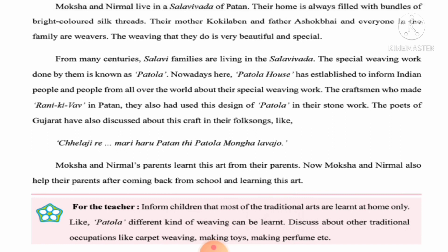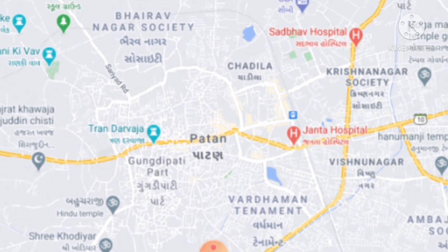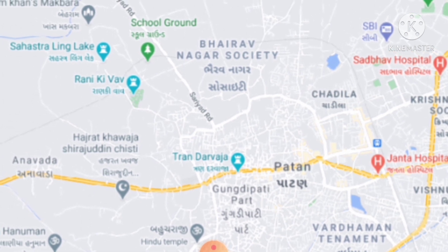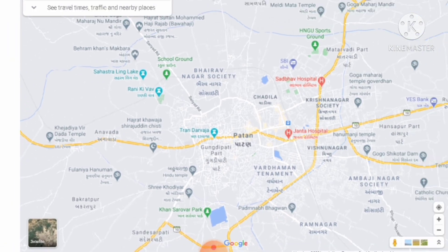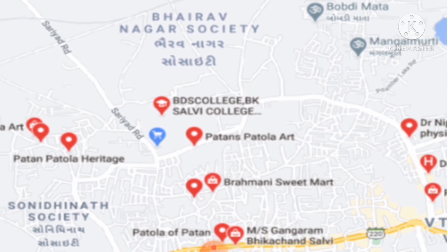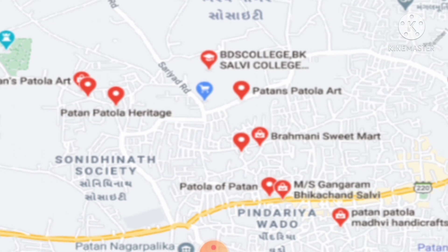Please take the textbook and listen carefully. Moksha and Nirmal live in Salvi Vada of Patan. Salvi Vada is a place in Patan. Here you can see Patan, and in green color you can see Rani ki Vav and Sahasthraling Lake. You can also see Patan Patola heritage, Patan Patola Arts, and BK Salvi college — that is the Salvi place. There is a Patan Patola House situated in Patan, Gujarat.